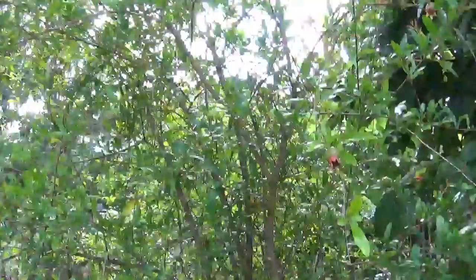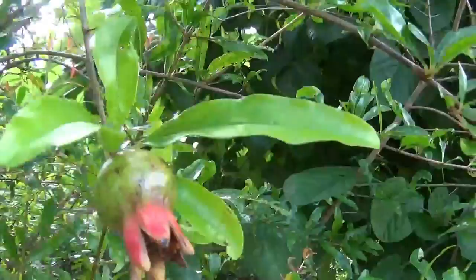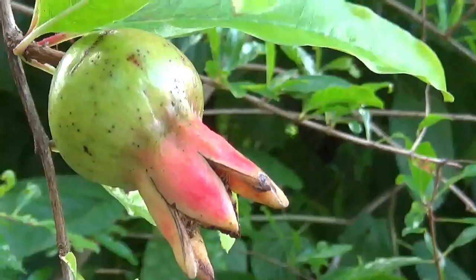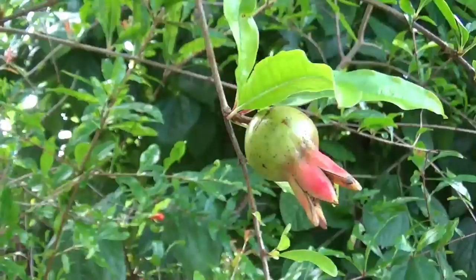What we have here is a pomegranate tree — I believe a Vietnamese tropical pomegranate tree. It's the kind that is suited for Florida. So if you're going to get a pomegranate in Florida, you want to go with the Vietnamese variety, as there are different varieties out there and this is the one suited for Florida.